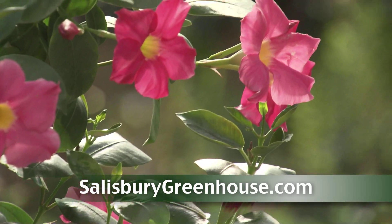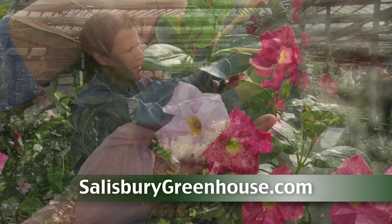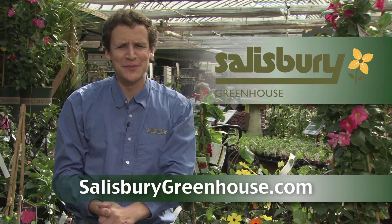And Mandevilla, very tropical, lush leaves, look at the color, lots of sun, lots of heat. Vines are a great way to add big color to your yard — that's what's happening right now. Now it's Salisbury.